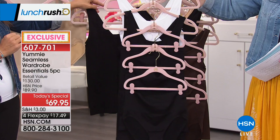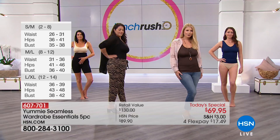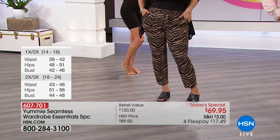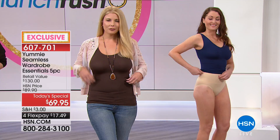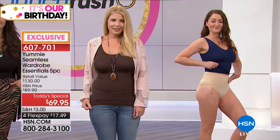For sizing, we recommend true to size. Maria is typically a medium and is wearing a small-medium. If you go up or down five pounds, it'll still fit well because of the amazing technology in the fabric. Combined sizing: small-medium (sizes 2-8), medium-large (8-12), large-extra-large (12-14), 1X-2X (14-18), and 2X-3X (18-24). If you're a little bustier or wider through the back, you could go up a size, but most of the time the chart on hsn.com will guide you well.